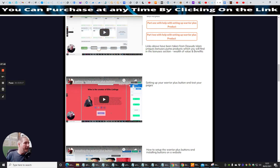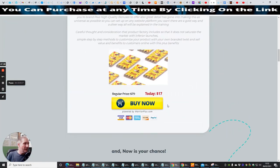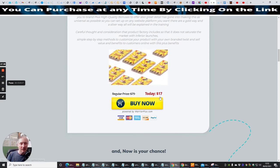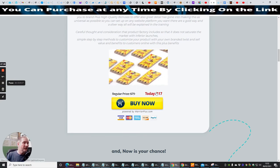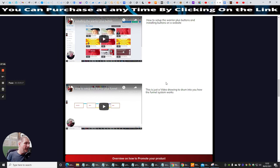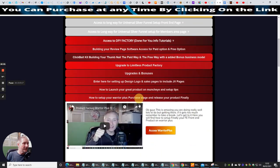These links have been taken from Dawood Islam's unique bonuses, the Puma product, which you'll find in the bonus section — wealth of value and benefits. Then there's setting up the Warrior Plus buttons. Here's the front page of Product Factory — if we scroll down, you'll see a button which will be active at 11am EST today. That's when it becomes active, and it's going to be just $17. Then there's a video drawing to explain exactly how the funnel system works so you know exactly how it all works.